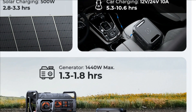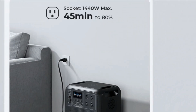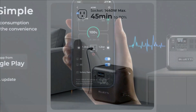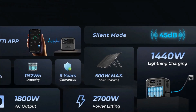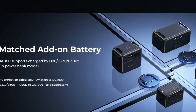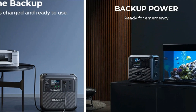Fully charge the AC-180 solar generator in 2.8 to 3.3 hours with clean, environmentally friendly, renewable solar energy. More than an outdoor power source, the AC-180 can also be used as a rugged home battery backup, providing emergency power to your essentials in 20ms. Includes AC charging cable, car charging cable, and solar charging cable.